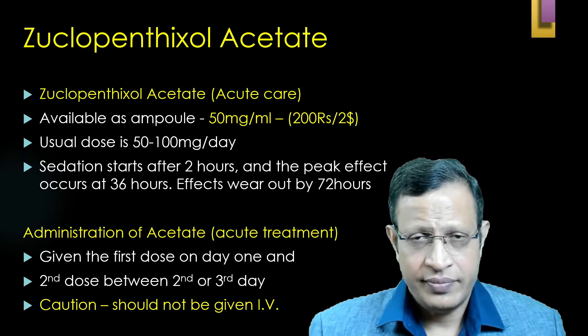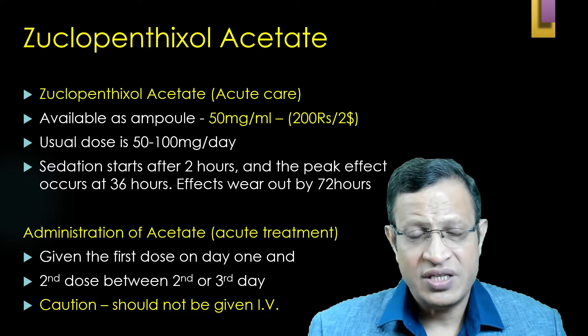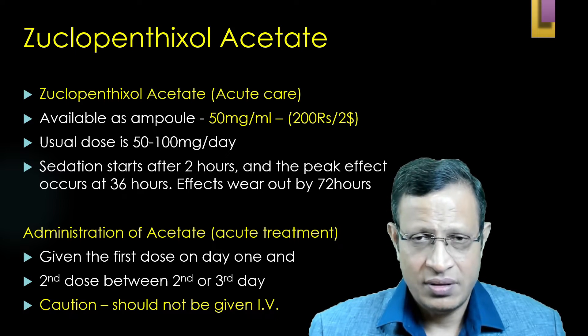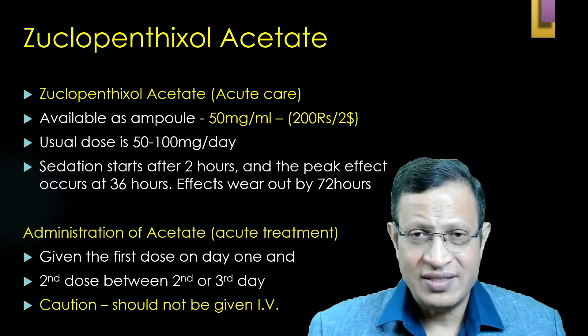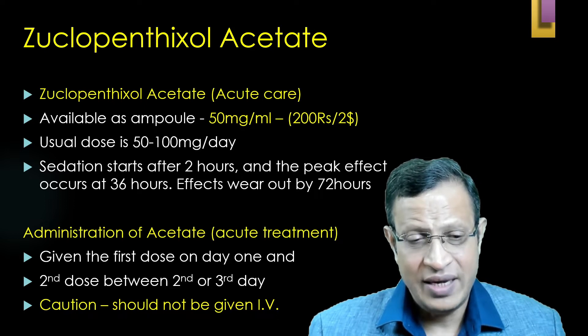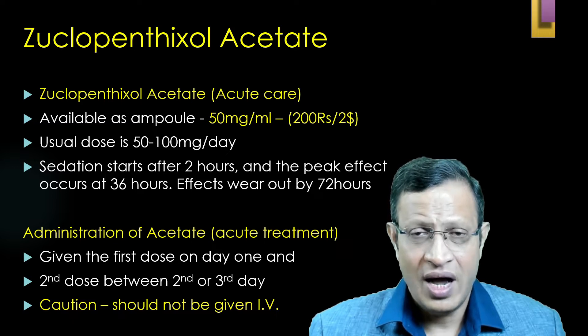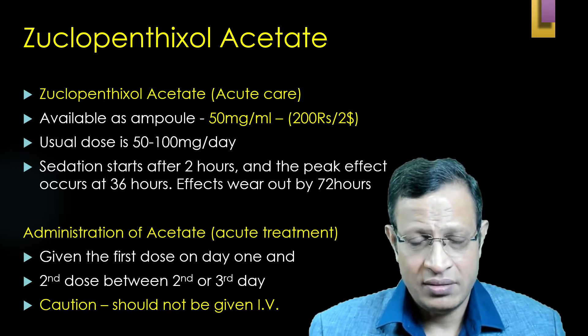Regarding administration: if no prior injection has been given, Zuclopenthixol acetate is given at the 0 hour. The second dose, if needed, should only be given after 48 to 72 hours. Do not give two dosages of Zuclopenthixol acetate in the same day. Caution must be exercised — you should not push this IV or intra-arterially, as this can cause gangrene.